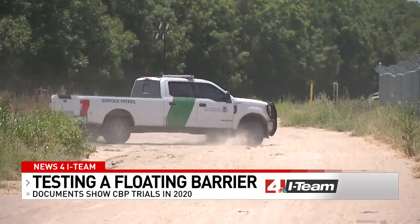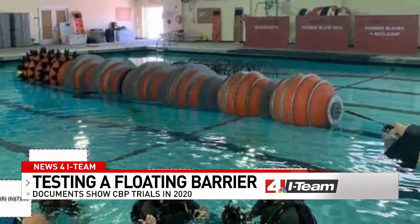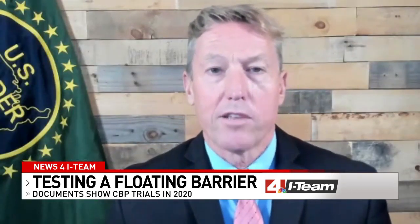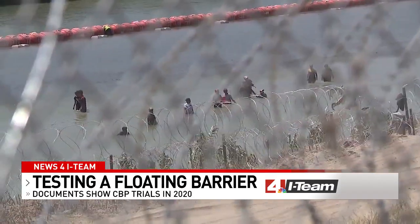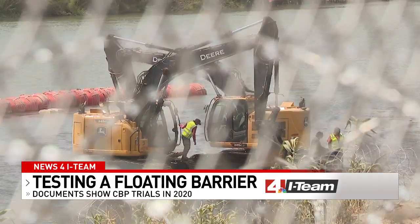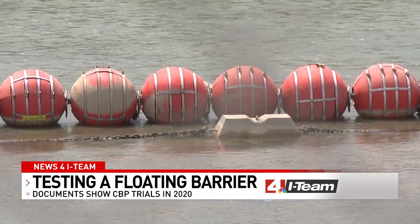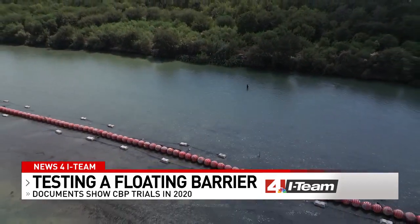So why didn't Border Patrol end up rolling out the buoys? The presidential administration changed, and Scott says so did the border strategy. But these trials still served as a jumping-off point — Texas benefited from the research and development that they'd already done. Most of the analysis in these documents has been redacted, but Scott says Border Patrol believed the buoys were a good way to keep people out of the river, allowing law enforcement to respond in other areas. He's not surprised by the pushback in Texas, including a federal lawsuit, but believes the floating barrier method is here to stay — whether it be the federal government in a new administration or the state of Texas, for quite some time to come.